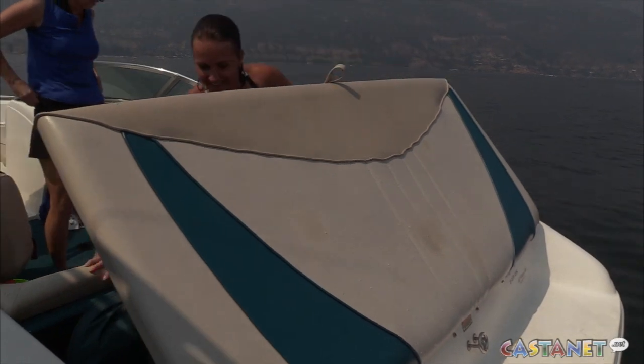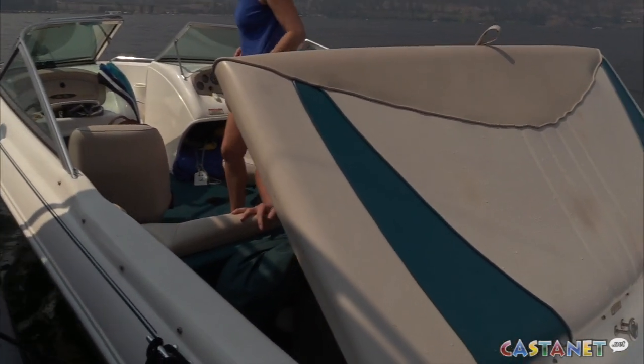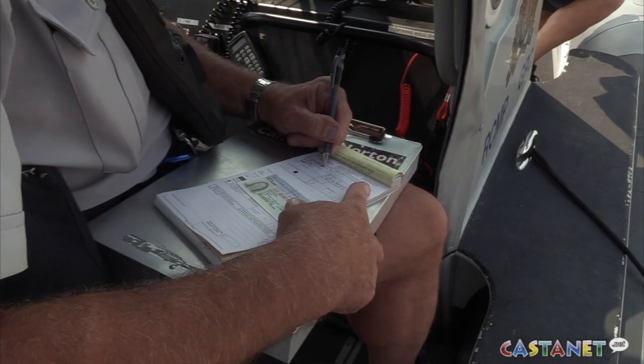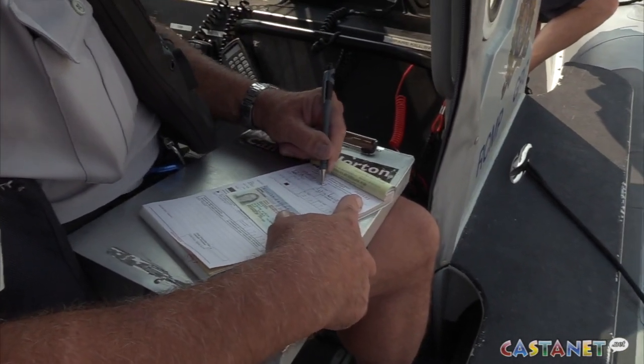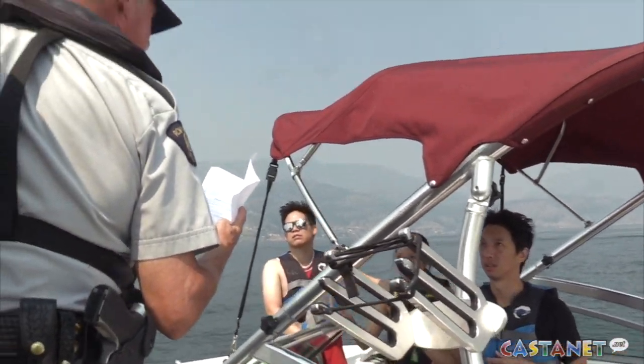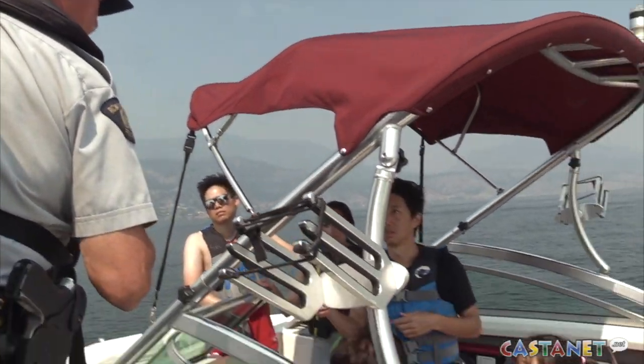In the case of a rental, the documentation that they should have on board the boat is a standardized safety checklist that the renter has gone through with the customer, and that checklist grants temporary competency to operate a boat in Canada just for the duration of the rental.